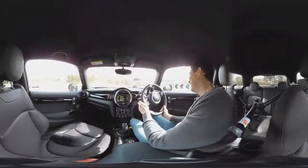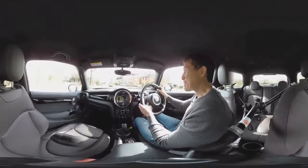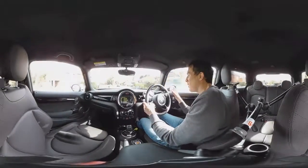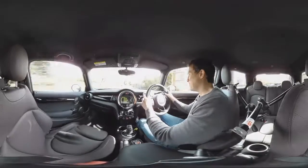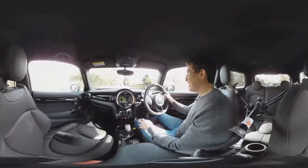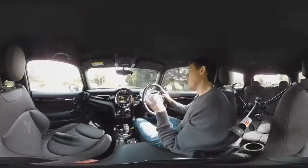There's hardly any body roll at all — it grips nicely. But it still doesn't feel quite as agile or as playful as its predecessors, the Mark One and Mark Two BMW Minis. It's just more grown-up.